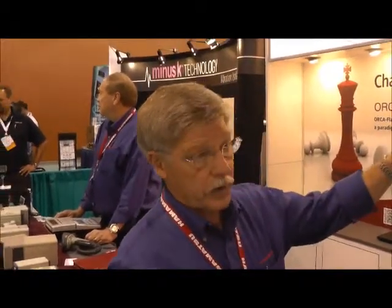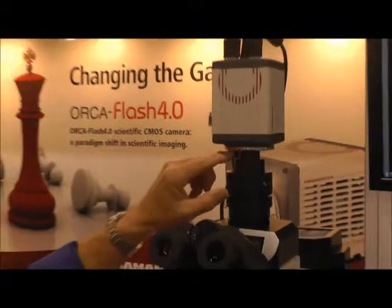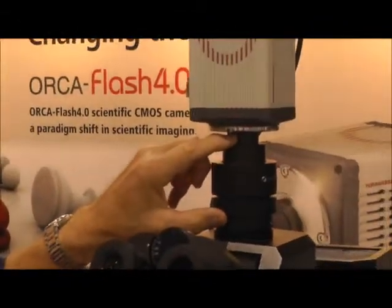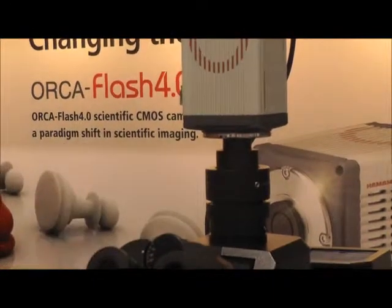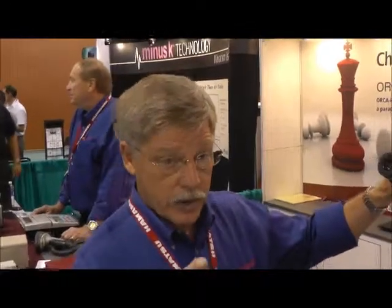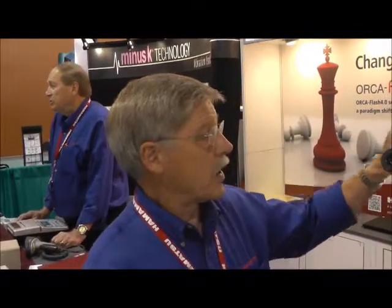Can it be fitted to any microscope? Absolutely. It's a standard 1X C-mount, and all the microscope manufacturers make a C-mount adapter for their microscopes, both upright and inverted. In fact, this is currently being adapted by some other companies in the hall to work on an electron microscope — they make a special lens with a vacuum chamber — so this camera will soon be available for electron microscopy as well.